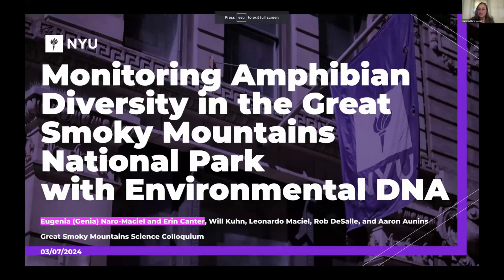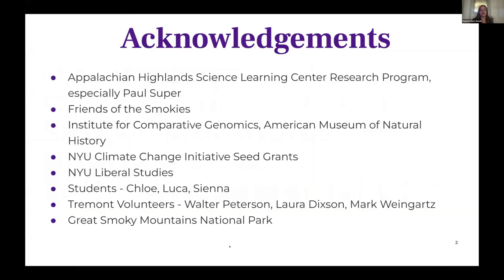Hi everybody. It's so nice to be here to talk about monitoring amphibian diversity in the Great Smoky Mountains National Park with environmental DNA. I'll be co-presenting today with Aaron Cantor. I'm acknowledging my co-authors Wilkun, Leonardo Maciel, Rob DeSalle, and Aaron Onens, as well as funding sources. A big thank you to Paul Super, who was amazing in welcoming us to the park and setting the whole project up, and to the Friends of the Smokies and the Institute for Comparative Genomics at the Natural History Museum in New York, where the lab work was done.